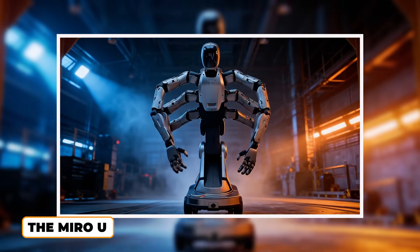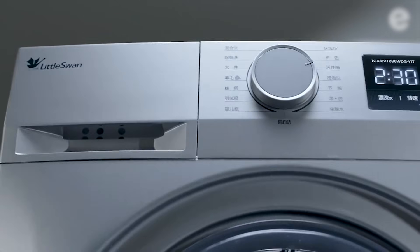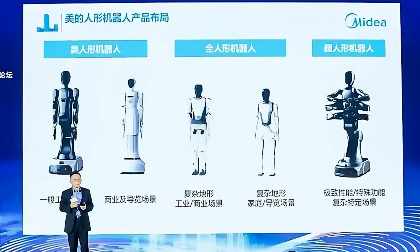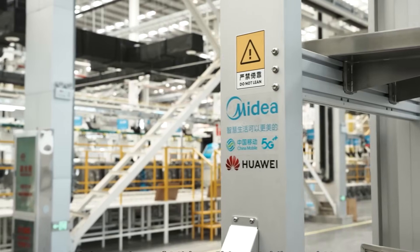The headliner: the Miro U from Midea Group. You know Midea probably for their washing machines and air conditioners, but at the Greater Bay Area New Economy Forum, they unveiled what they're confidently calling a super humanoid — and it completely rethinks the factory floor.